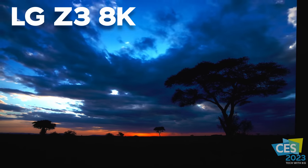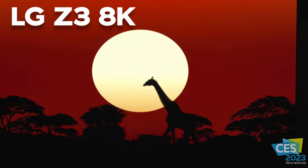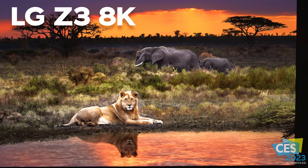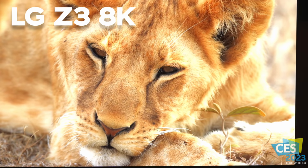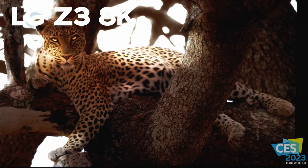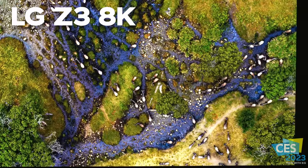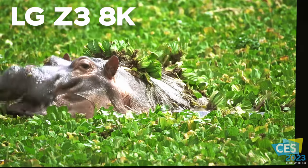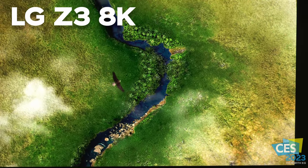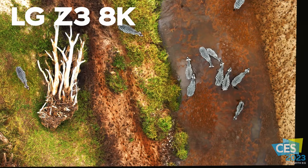I also got to see an LG Z series TV up close for the first time — their 8K model, the Z3 — and I was pretty blown away by what they can do with 8K. I've always wondered why these TVs are so expensive, and now I found out: they just look really good in person. You could definitely tell there were more fine details on the Z series TV than the G series TV. Whether it's because of 8K specifically or the upscaling and the 8K content on display, the fine details were a lot clearer. I noticed the same thing with Samsung's 8K TVs I've seen. Maybe it's a placebo effect since this is my first time seeing 8K in person, but it definitely looked really good.